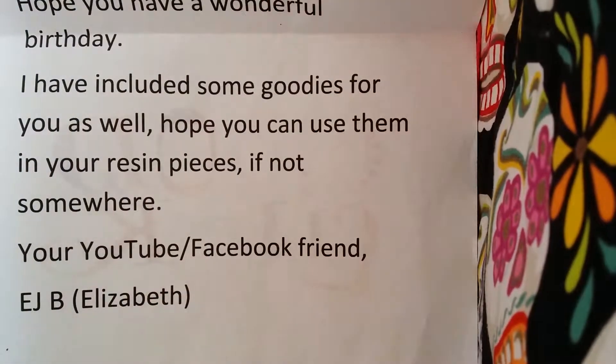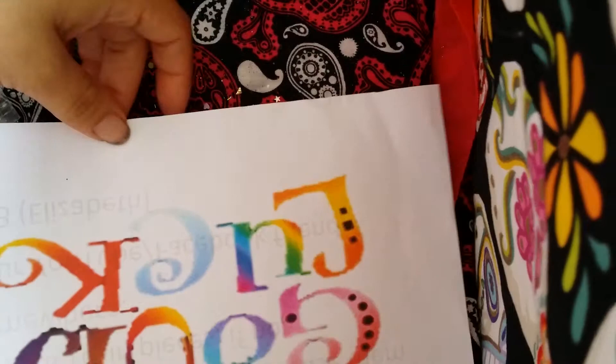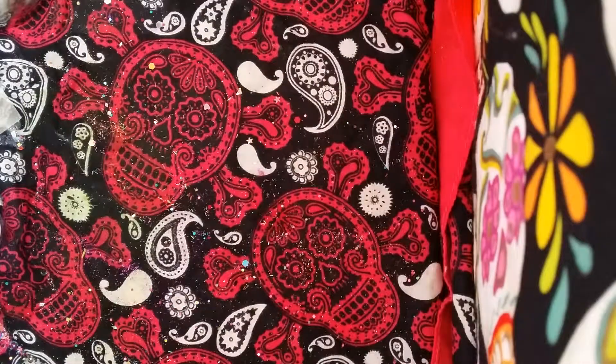So thank you so much. I appreciate it and I love your little card — it's so beautiful. I love the little dice and everything, it's so awesome. It says good luck on the back. Oh, I love it. Thank you so much.